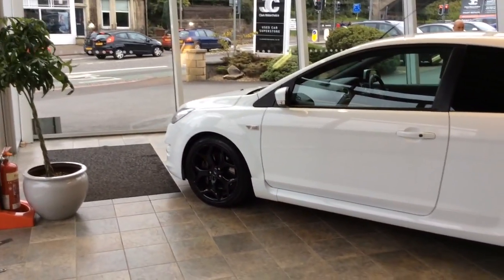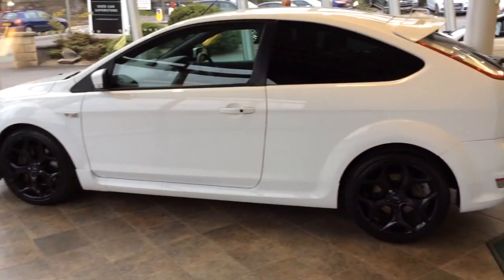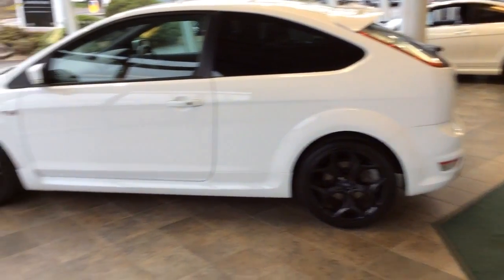This Focus is available in our Edinburgh Superstore. If you'd like to ring to arrange your test drive, our phone number is 01312732030. My name is Matt — thank you for watching.